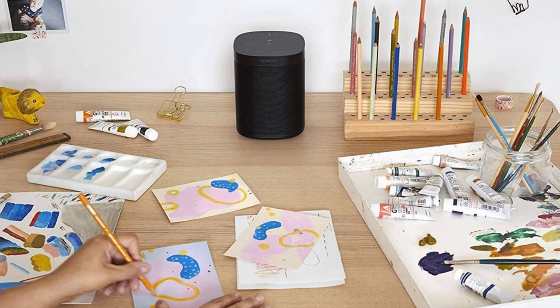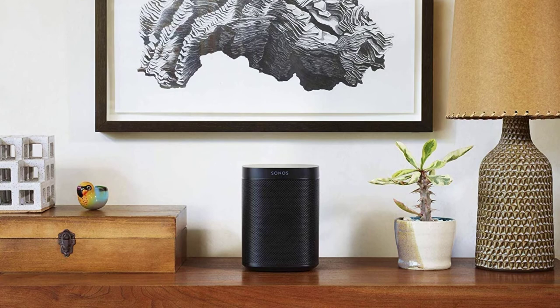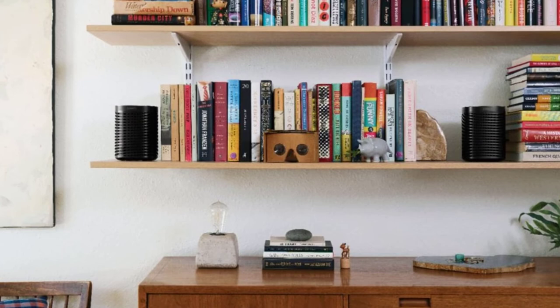The Sonos One does an excellent job at picking up voice commands. You can play music on more than 50 different music streaming services, hear the news, or control compatible smart home devices like your lights or thermostat.